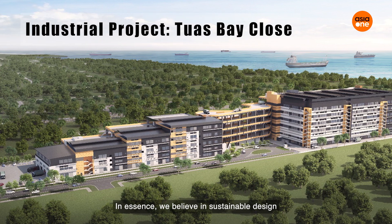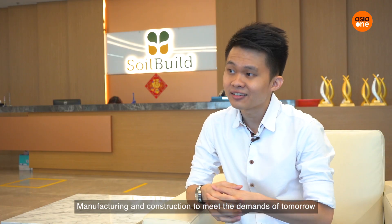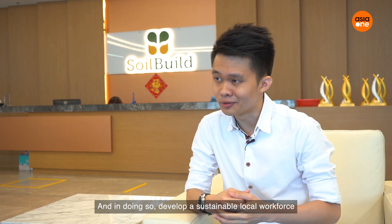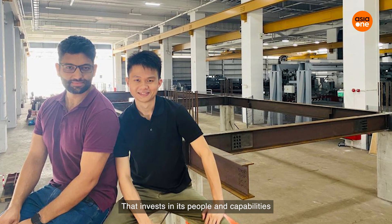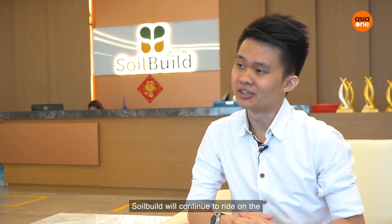In essence, we believe in sustainable design, manufacturing, and construction to meet the demands of tomorrow, and in doing so, develop a sustainable local workforce. To conclude, as a forward-looking organisation that invests in its people and capabilities, SolBuild will continue to ride on the ongoing transformational journey and beyond.